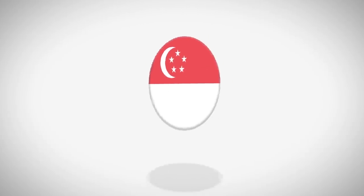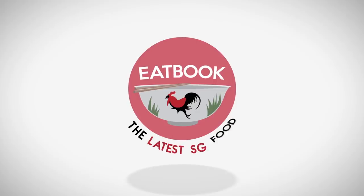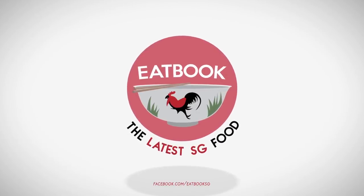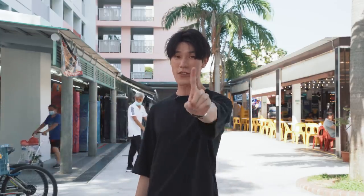One dollar might not just get you one way, but gets you a long way. Hi guys, welcome to another episode of It Book Vlogs. I'm Menden and today we're going to find out what you can get with one dollar in Singapore.